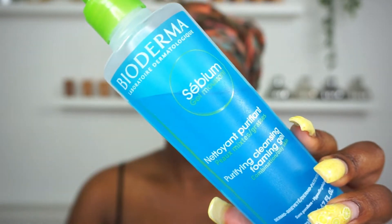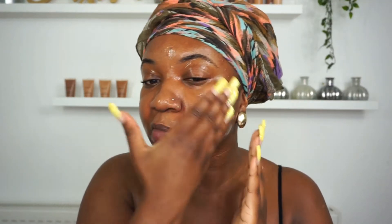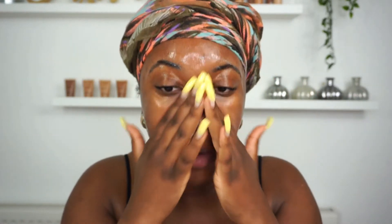Using my Bioderma Purifying Cleansing Foaming Gel, I'm just going to apply a little bit to my fingers and use that to cleanse my face. I don't always like to use my Clarisonic in the mornings — I normally just use it in the evenings because my face can feel a little bit on the sensitive side.